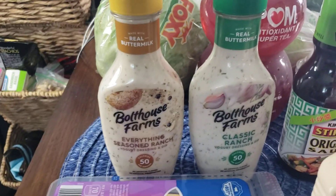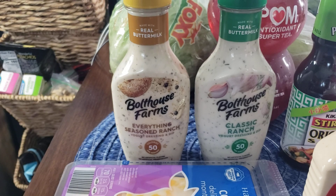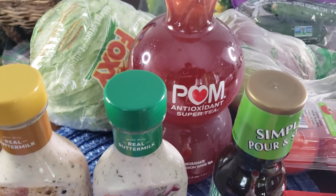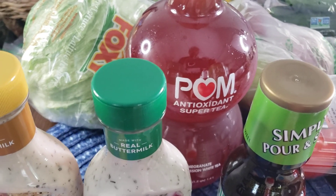Basic cheese — did a video on this, if y'all ain't seen it go check it out. That Boathouse Farms. Then I got some stir fry sauce, got that palm antioxidant super tea, passion white tea.